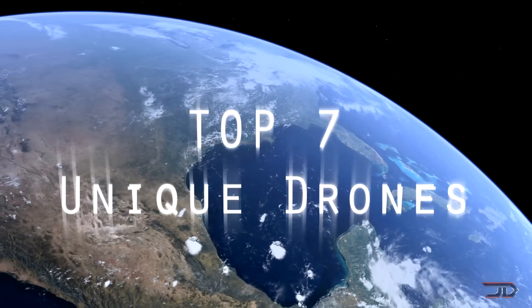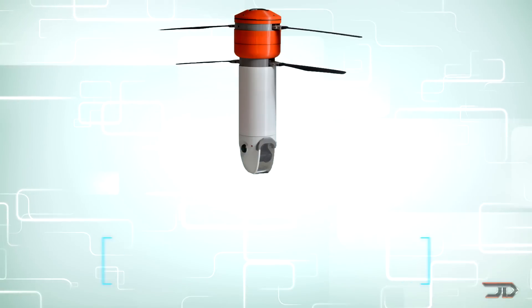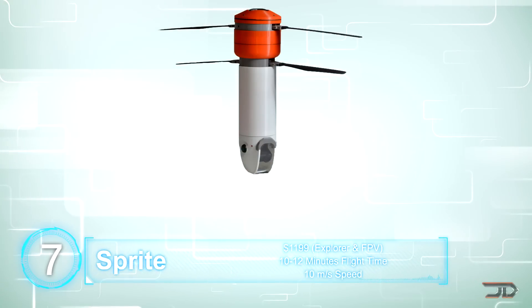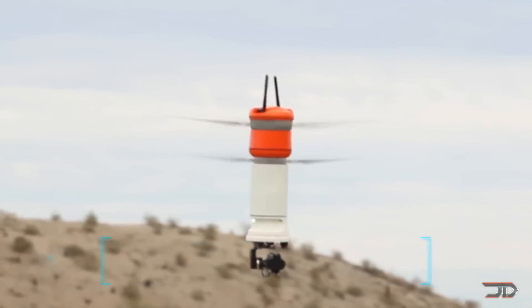We take a look at some of the most unique drones which have been made so far. At number 7, the Sprite drone. The best thing about this two-rotor machine is that it's compact and it has a two-axis gimbal for a GoPro camera. The blades fold up and there's no real assembly, and plus it's waterproof.